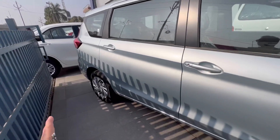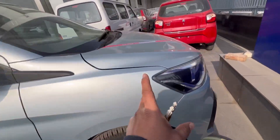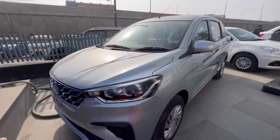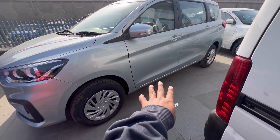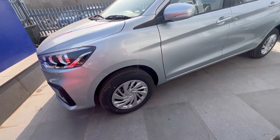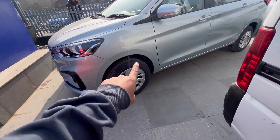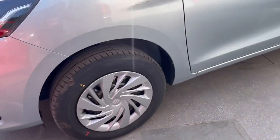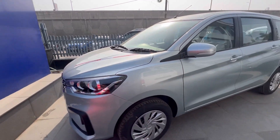गाड़ी की ओवरऑल लेंथ करीब 4495 mm की है और वील बेस की बात करें तो इस गाड़ी में R15 साइज़ का टायर आता है। फ्रंट में डिस्क और पीछे ड्रम ब्रेक्स दिए गए हैं।